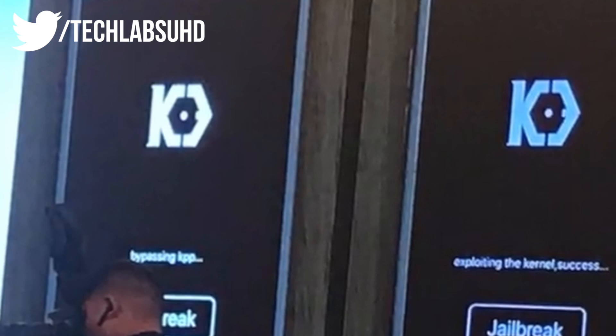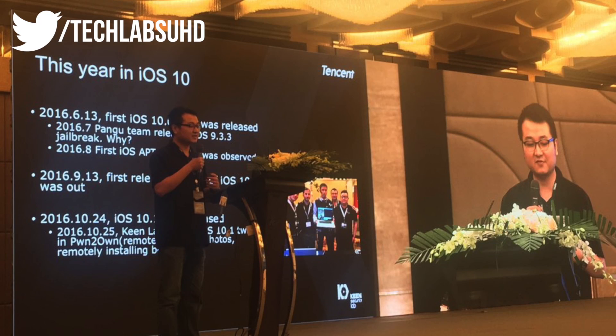If we take a look at the iPhone on the left, that's definitely an iPhone 7 because it actually says it's bypassing KPP, which is another layer of protection only meant for the iPhone 7 and iPhone 7 Plus. This is why we don't have the Mach Portal jailbreak available for that iPhone. They definitely did a great job in terms of bypassing KPP.